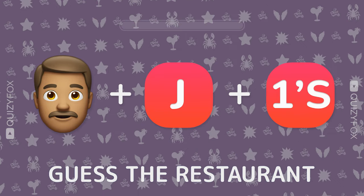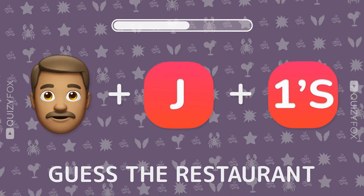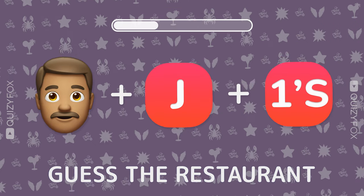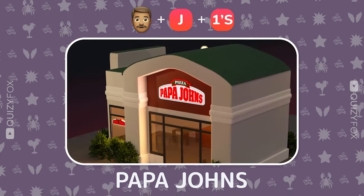Ready for a challenge? Name the restaurant from three emojis. Papa John's.